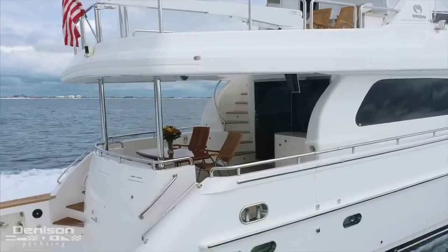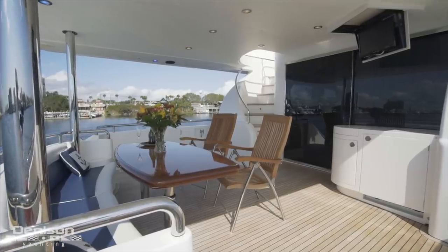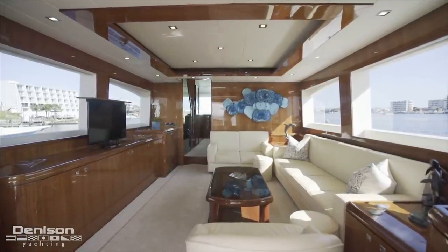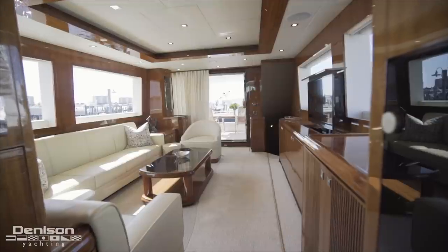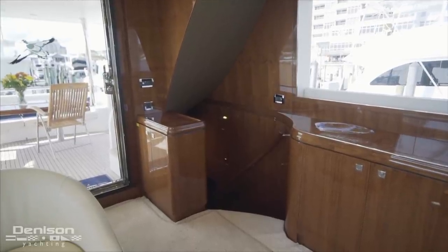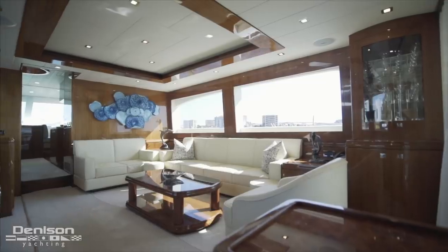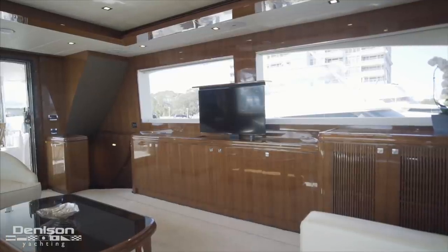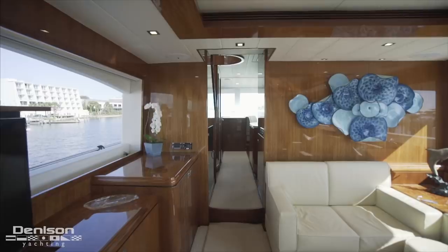From here you can also choose to walk up the spiral staircase, one of two ways to gain access to the flybridge, or walk forward to the salon. The first impression you get of the salon is the clean lines, easy traffic pattern flow, and a feeling of comfortable elegance that invites you to take a seat and relax. As you enter through the stainless steel sliding glass doors, immediately to port is one of two entry points to the crew quarters. The salon's lit tray ceiling and high-gloss cabinetry add touches of elegance, while seating for seven and conveniences like a pop-up TV and all-electric blinds make it very comfortable.